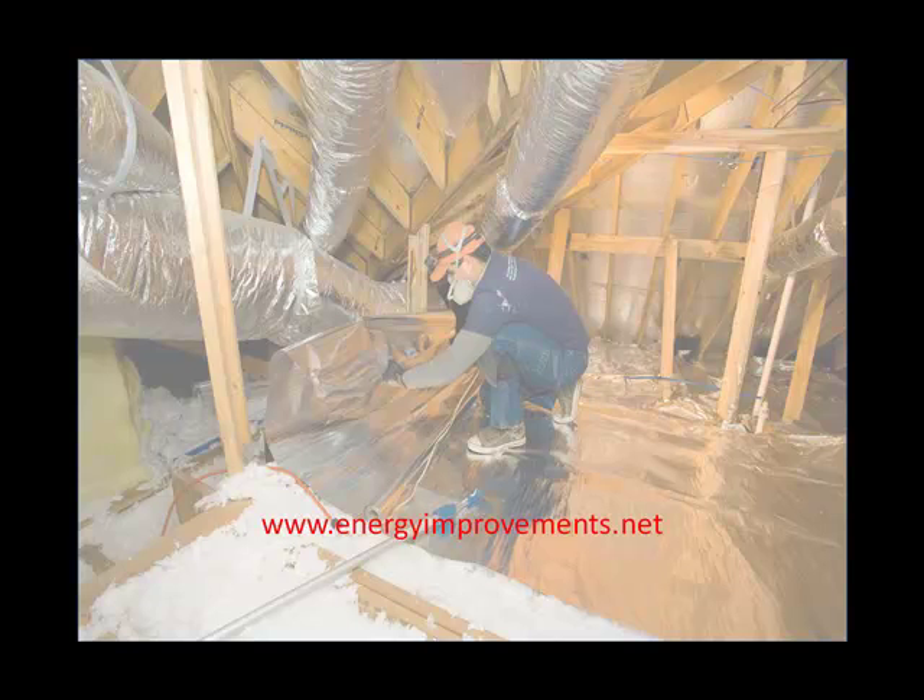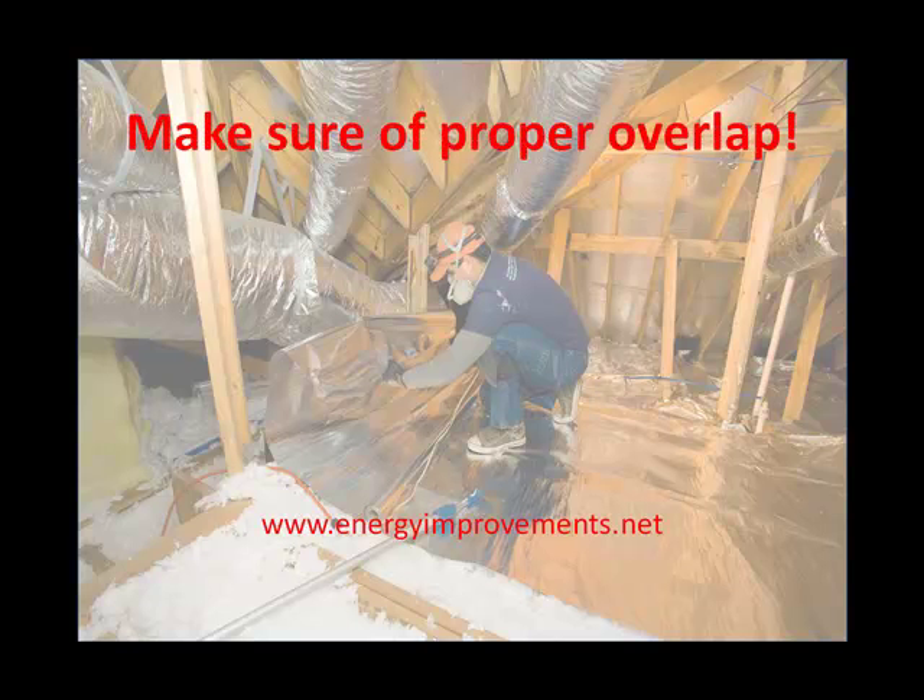However, the Radiant Barrier needs to be installed with the correct overlap to achieve optimal results. Professional installers of Radiant Barrier have been trained and know the proper methods of installation.